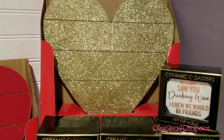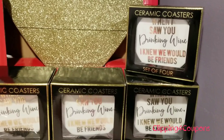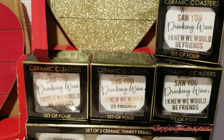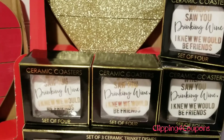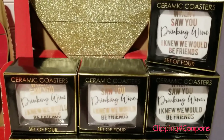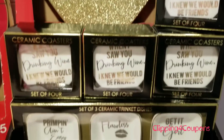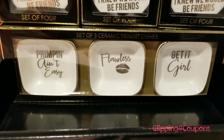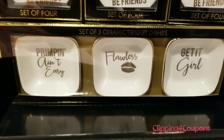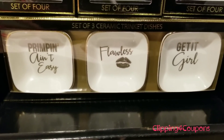I also picked up these ceramic coasters — I picked up four boxes of them. My store was pretty well stocked, so fingers crossed that your store is as well. These were $9.99 regular price, so they are just $0.99. Also, the set of three ceramic trinket dishes were regular price $9.99, ringing up for just $0.99 as well.